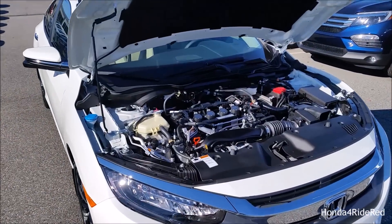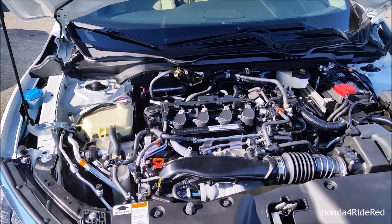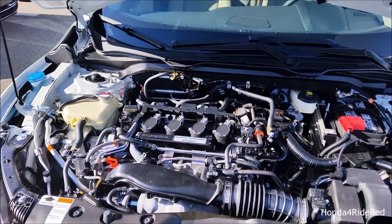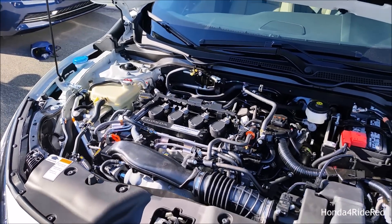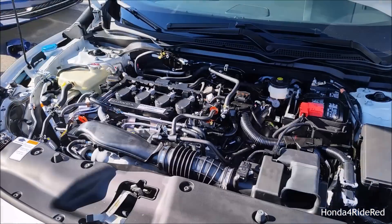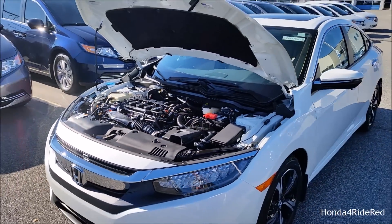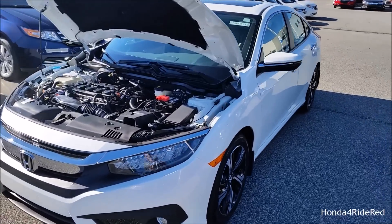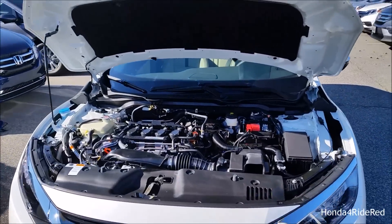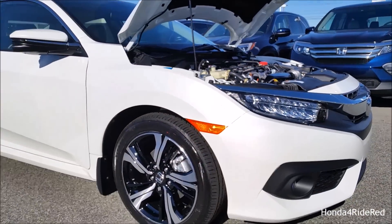Under the hood of the Touring model is a 1.5 liter turbocharged intercooled four-cylinder engine that produces 174 horsepower at 6,000 RPMs and 162 foot-pounds of torque from 1,700 to 5,500 RPMs. The turbocharger on this engine produces 16.5 PSI. There is also a naturally aspirated engine available with 158 horsepower and 138 foot-pounds of torque. The engine is paired to a CVT transmission sending power to the front wheels.